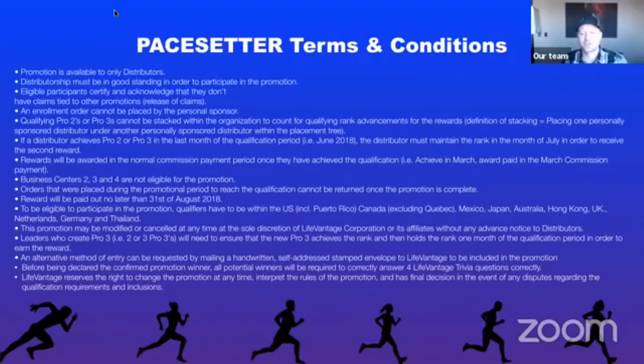Terms and conditions: it is only available to distributors in good standing. You can't have any claims tied or release of claims. Enrollment orders cannot be placed by the sponsor — you can't stack volume. The qualifying Pro 2s and 3s cannot be stacked within the organization account. If a distributor achieves Pro 2 or 3 in the last month of qualification, which is currently June, they must maintain the rank in July to receive the maintenance bonus. Rewards are awarded the month after they're achieved. Business centers are not eligible.